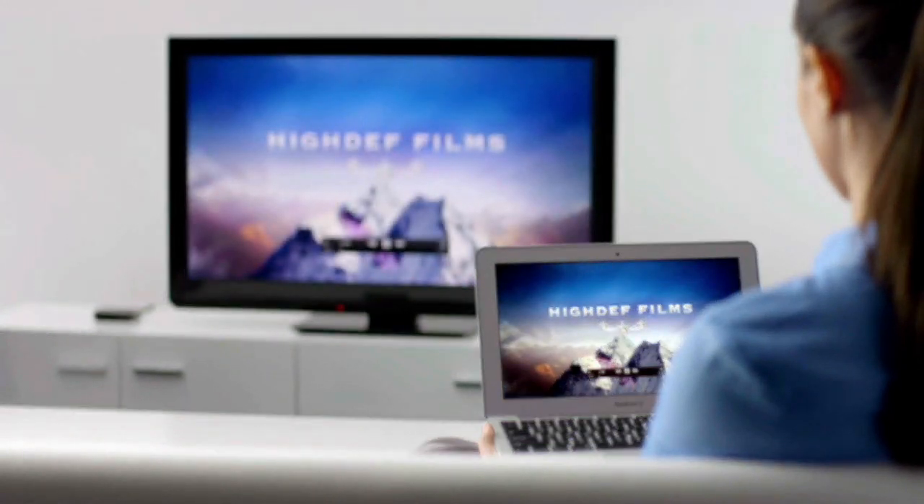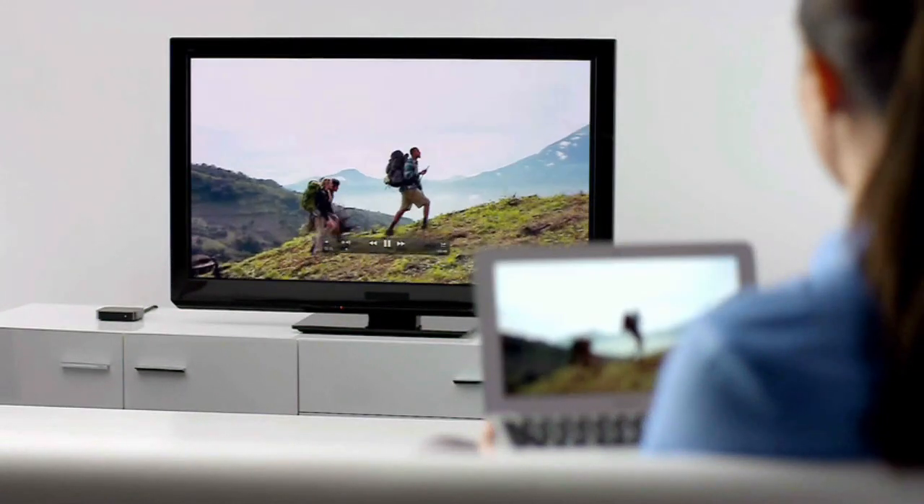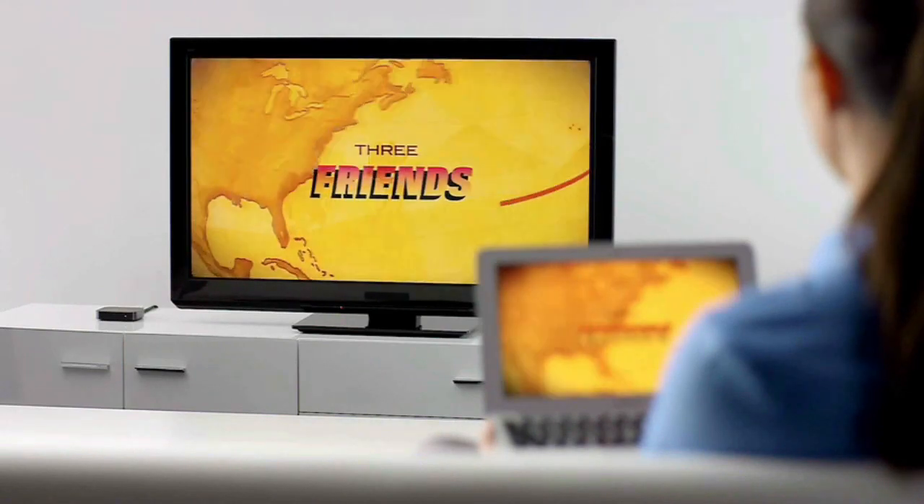Thanks to AirPlay Mirroring, it's never been easier to share what's on your Mac, everywhere from the conference room to the living room.